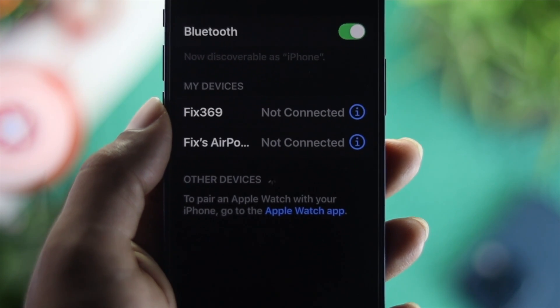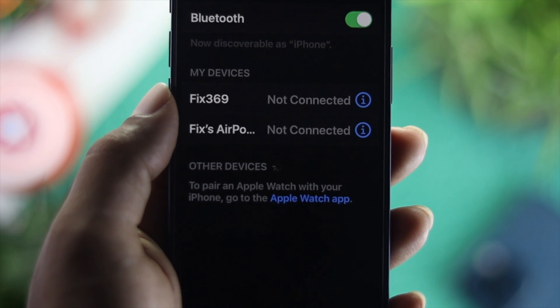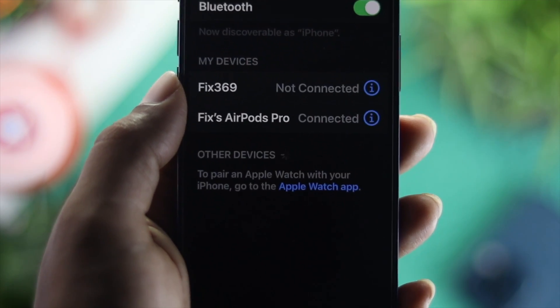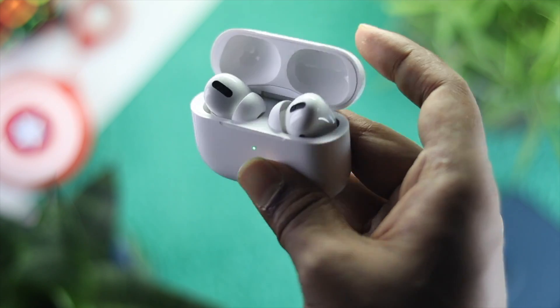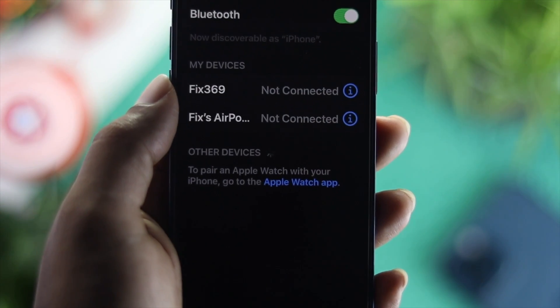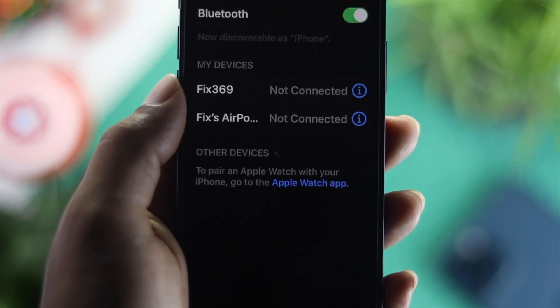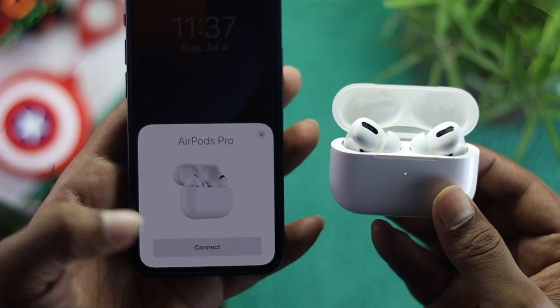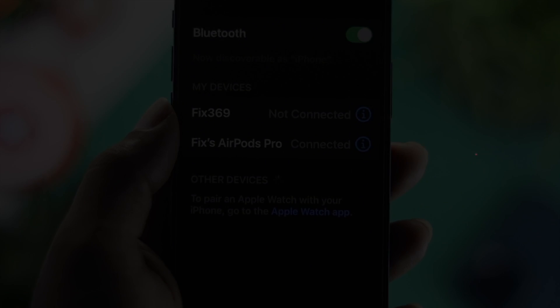Welcome back to the channel. Today we're going to talk about your AirPods Pro keep disconnecting from your iPhone. This is one of the most important things to talk about because a lot of people out there are having the same problem. If you are still having this problem, don't worry — just keep watching this video to fix your AirPods keep disconnecting on your iPhone.